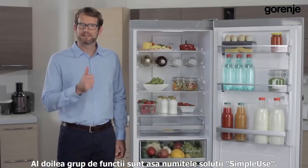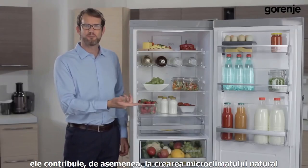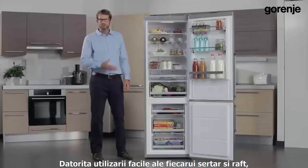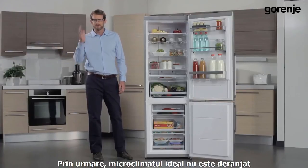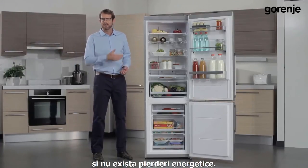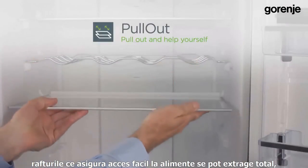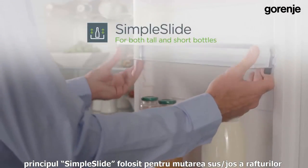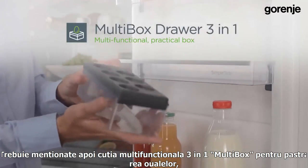The second group of features is called Simple Use Solutions. Besides being user-friendly, they also contribute to the natural microclimate and high energy efficiency. Because each shelf and drawer is easy to use, the user doesn't need to keep the refrigerator open for long, so the ideal microclimate isn't disturbed and there's no energy waste. User-friendly ergonomic features include pull-out shelves for easy access to food, a simple slide principle for moving door shelves up and down to store tall bottles, a cool multi-box three-in-one for eggs and strong-smelling foods, and an amazing slot-in principle for easy door opening even when the refrigerator is next to a wall, vertical freezer, or other appliances.